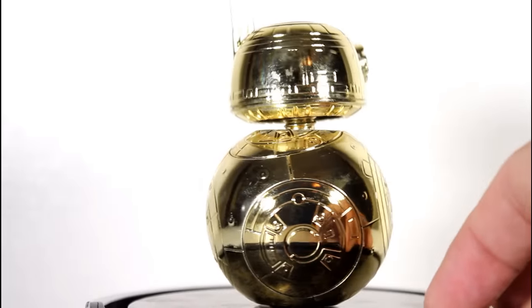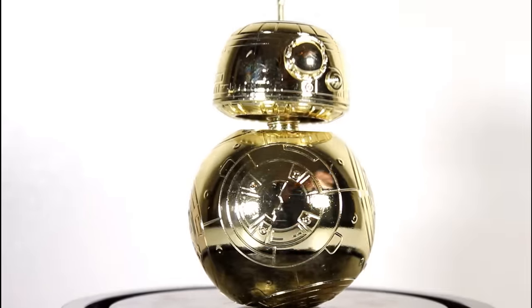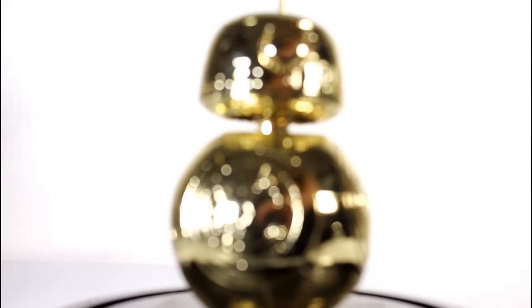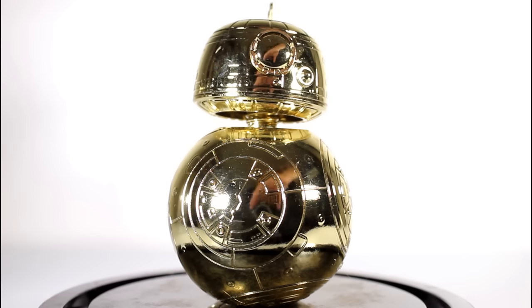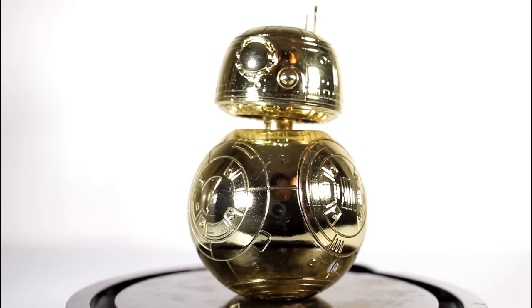So it's not like a new sculpt. There's nothing fancy. It's the same size as a standard Pop. You're not getting anything like a deluxe size or anything fancy-schmancy like that. But it does look pretty cool in Gold. Your mileage may vary on how much you care about a Gold version of a character that was never Gold, but I think this is fun. It's a fun, exclusive, celebratory version.